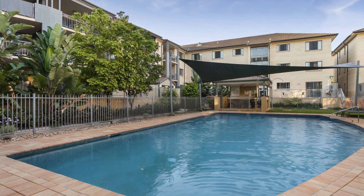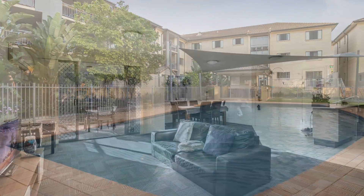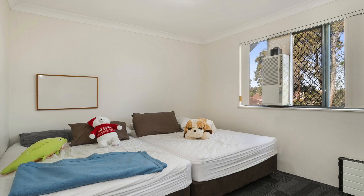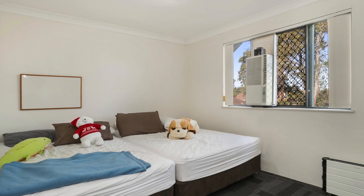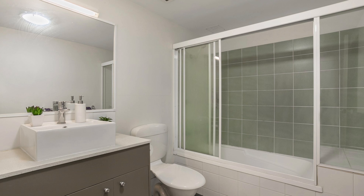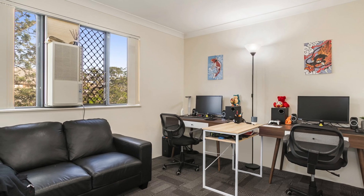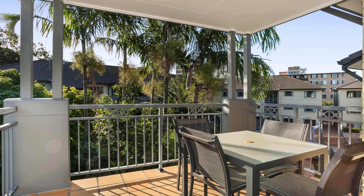An exciting opportunity for the savvy investor or owner-occupier to acquire this modern fully furnished two-bedroom apartment in the heart of St Lucia, with the University of Queensland across the road. The top floor apartment is of open-plan design with your own private alfresco balcony area.